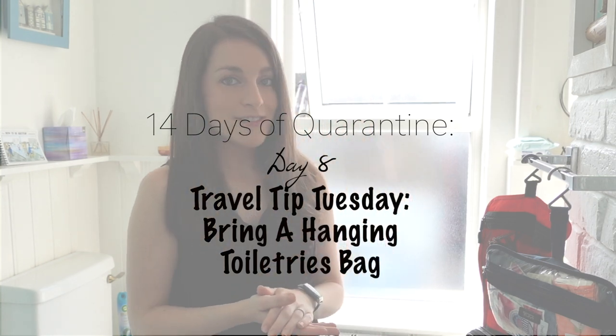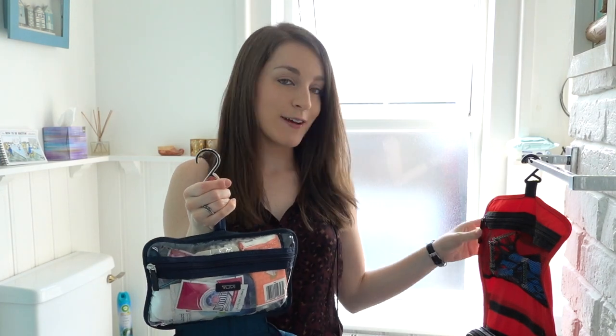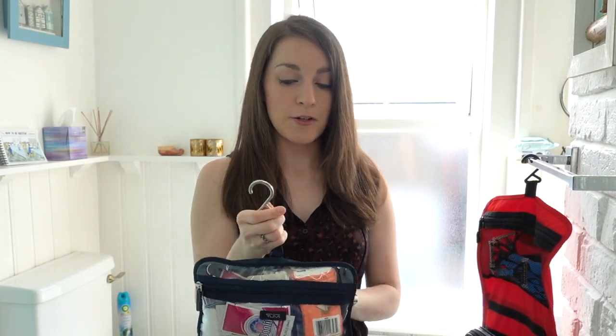Our first travel tip that we wanted to share is to invest in toiletry bags that have hooks on them. So this one's mine, and Derek's is the red one right here. These are great for saving vanity space in a bathroom.